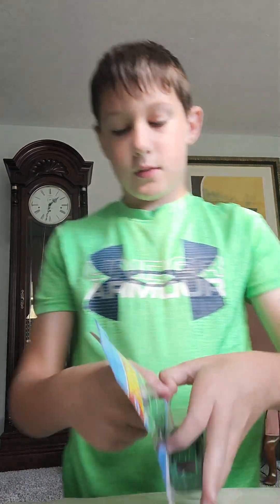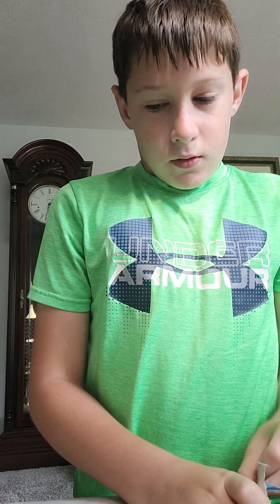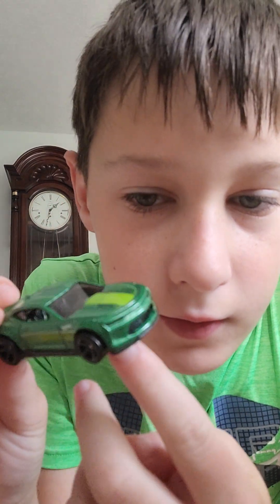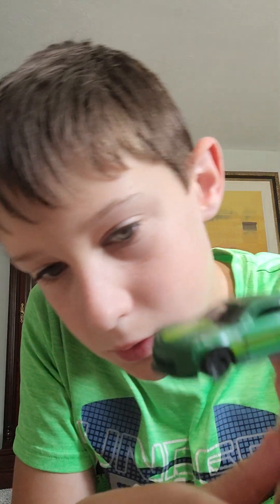And then next up we have the Camaro. I haven't got a Matchbox in like forever. This is the Camaro — there's probably an older version of this too. I probably should have looked it up before the video. Let's put it in here.